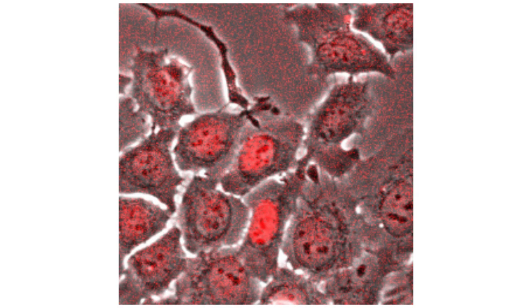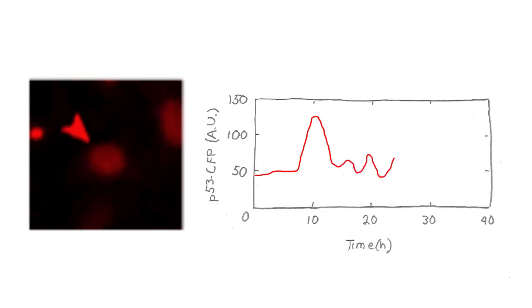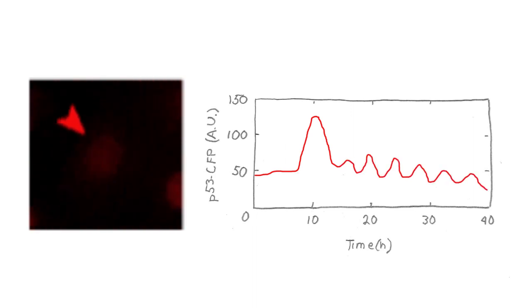We use the microscope to track individual cells over a long period of time to see how the level of p53 can change. We're seeing a cell and basically seeing the nucleus of the cell, and the signal represents how much p53 there is. Once MDMX is inhibited, we see that the signal becomes brighter, meaning we have more p53. We get this first wave of p53 followed by blinking of the cells — these low amplitude oscillations of p53. This is the first time we discovered that p53 can undergo oscillations without any stress signal.